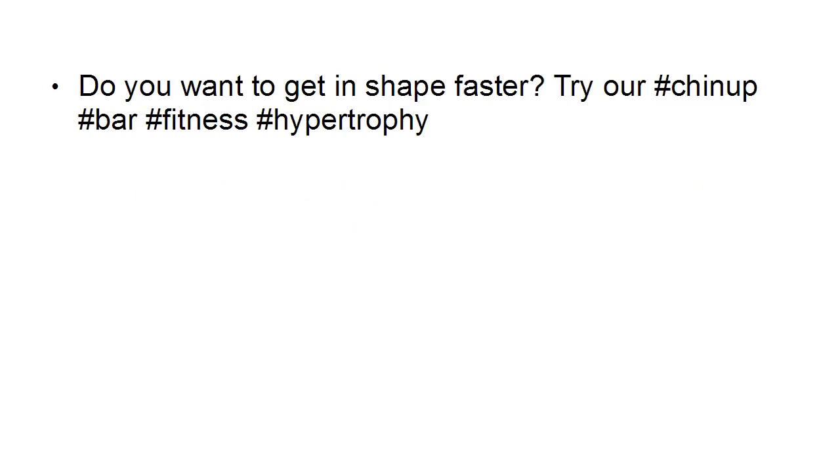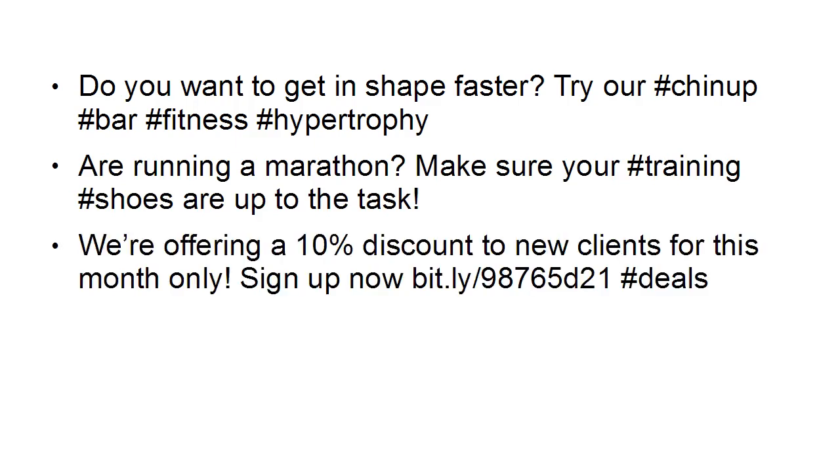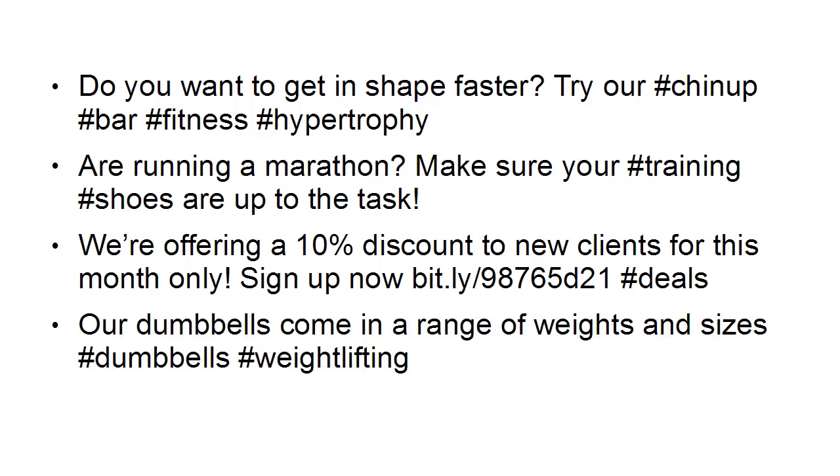So let's look at these particular tweets — let's say again that you're in the fitness niche. Something like this: 'Do you want to get in shape faster? Try our #chinup #bar #fitness #hypertrophy.' 'Running a marathon? Make sure your #training #shoes are up to the task.' 'We're offering a 10% discount to new clients for this month only. Sign up now at [bit.ly URL] #deals.' 'Our dumbbells come in a range of weights and sizes. #dumbbells #weightlifting.' You get the point.